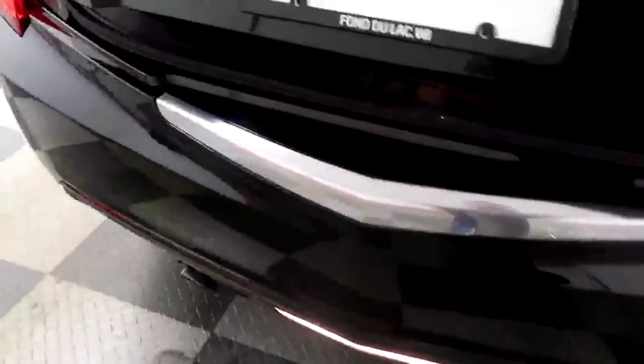You have dual point exhaust and a rear backup camera on the back. Taking a look in the trunk.